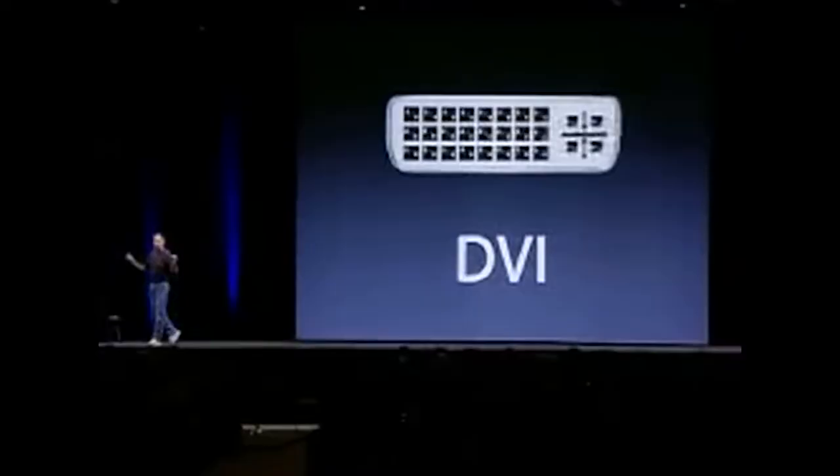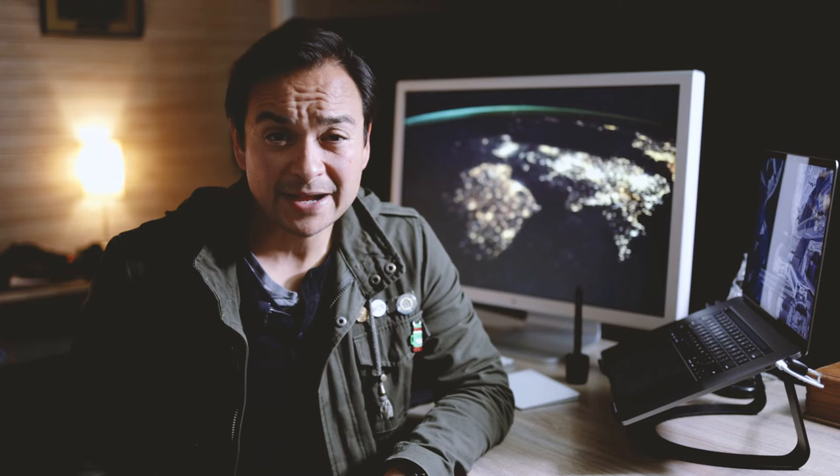At the time it featured one of the first DVI connections ever created. It worked with the latest PowerMac and PowerBook systems, as well as PCs with a DVI connection. And you could put two of these 30-inch displays side by side and drive them simultaneously on Apple's new PowerMac line.